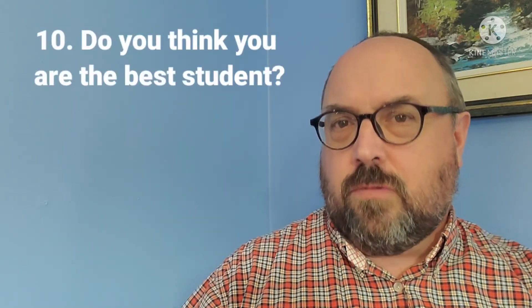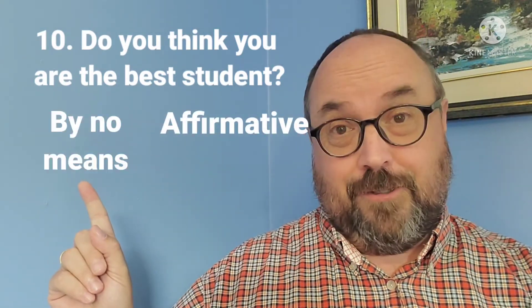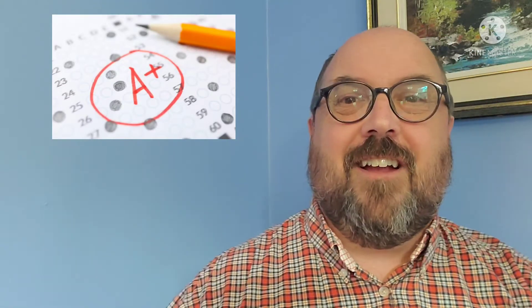Here is the last question, the last set of ways to say yes and no: do you think you are the best student? You can say 'affirmative' or 'by no means.' And here's what I think.